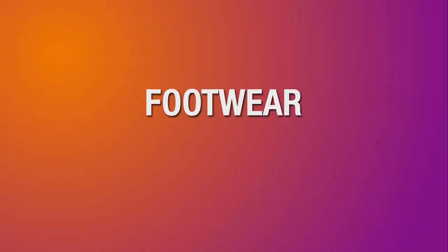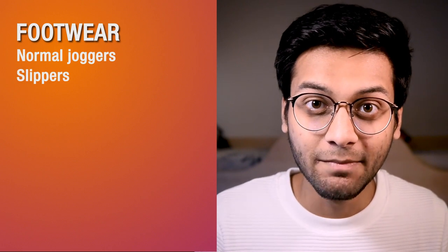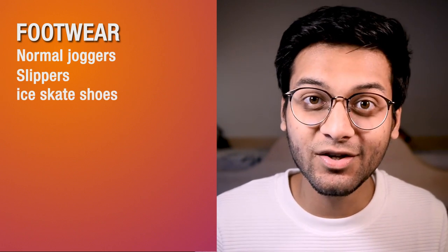Fifth category is footwear. Don't buy a lot of new shoes because generally shoes are not so expensive here. But bring some joggers, some slippers, and maybe some rugged ice shoes. The rest you may buy from here.